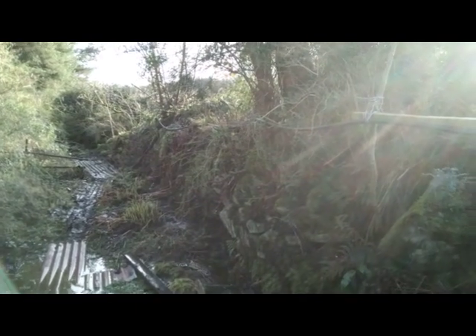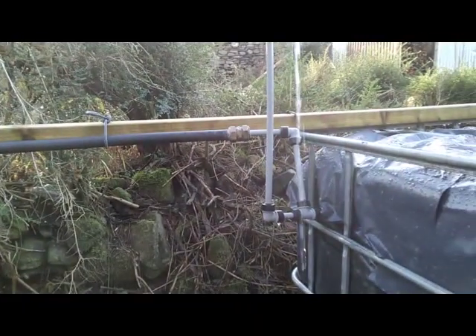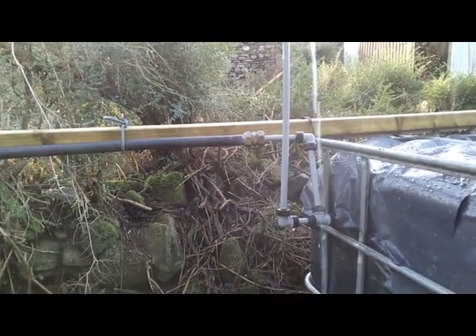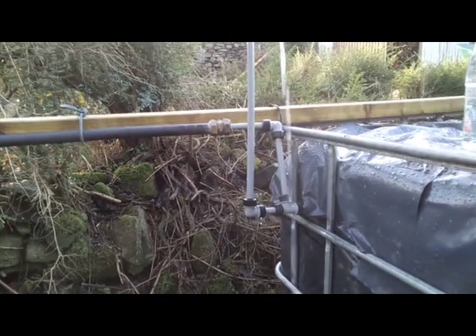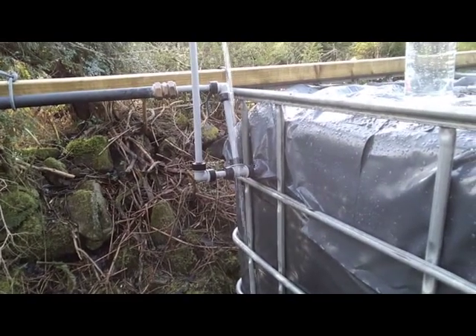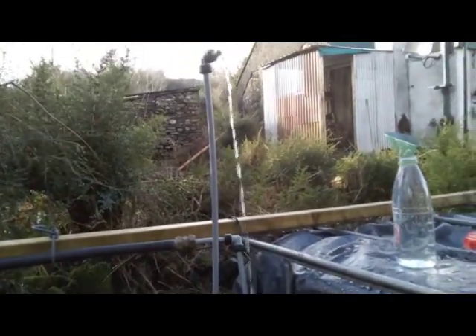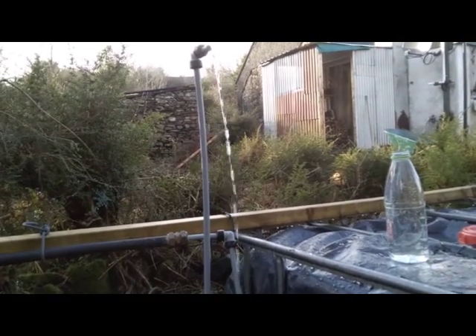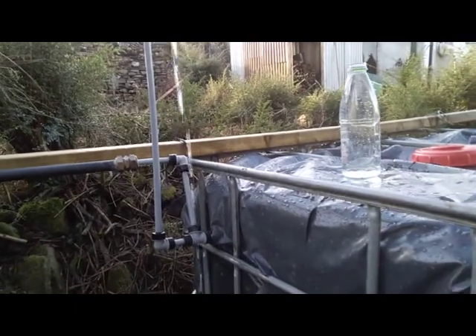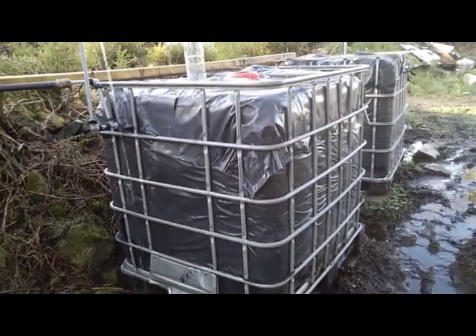This black pipe is where the feed from the spring is coming from. I'm not going to show the spring cofferdam as I've covered that in a previous video. As you can see, the black pipe goes into a small gray pipe, then comes down and to the right into the tank. Inside the tank there's a ball valve — when it fills up it closes off, and the overflow comes out through this pipe. This first tank is now a slow sand filter; previously it was just a storage tank.